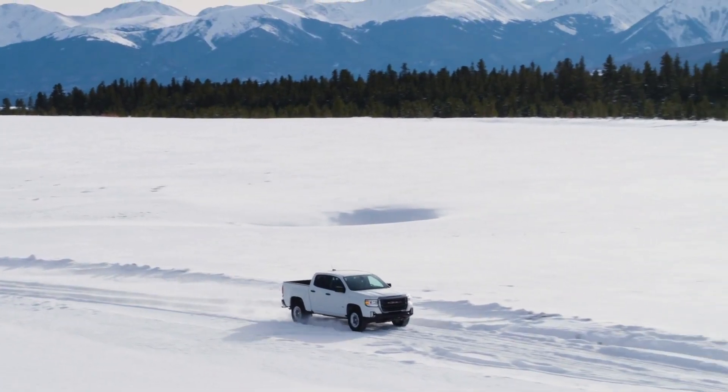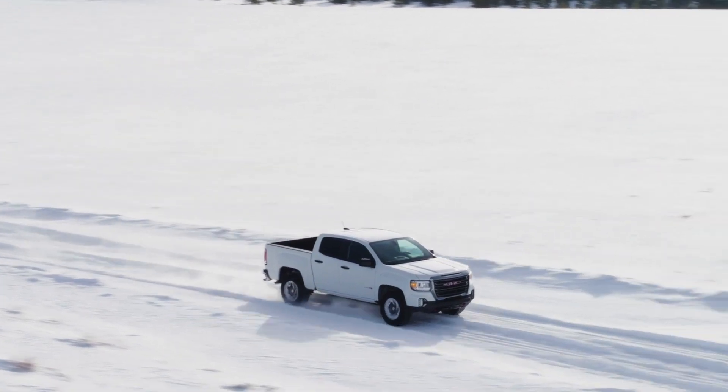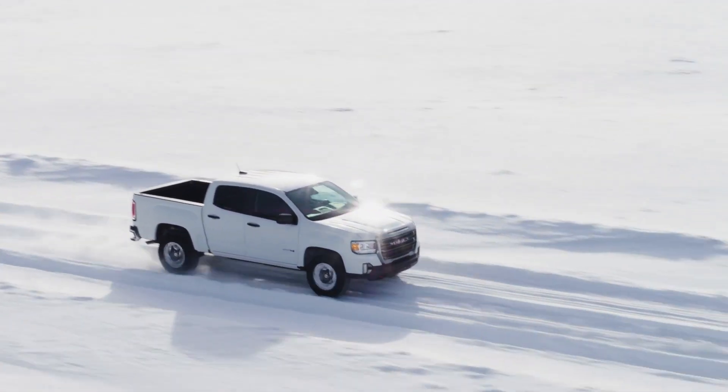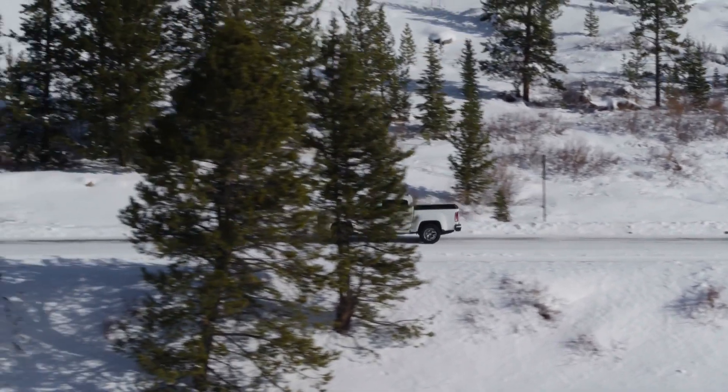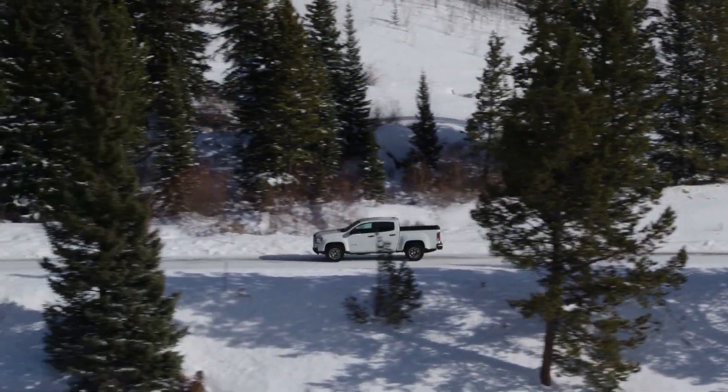The average annual cost for auto insurance on a Canyon is around $1,500, which adds up to $7,400 after five years of ownership. These insurance costs are estimates based on a national average for a 40-year-old with full coverage, a good driving record, and good credit.